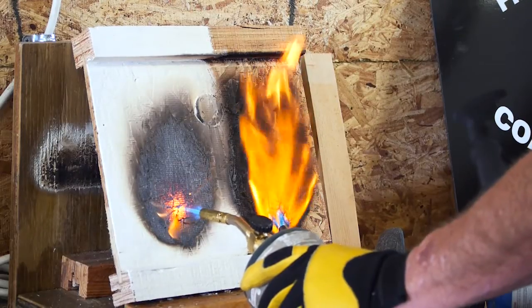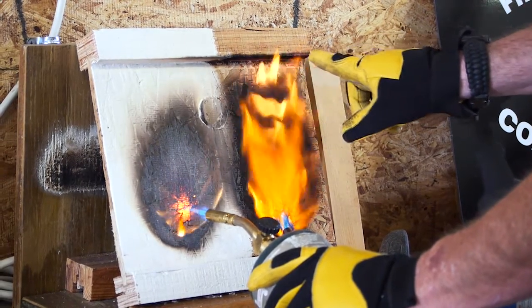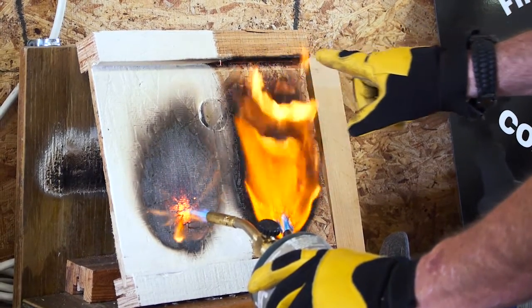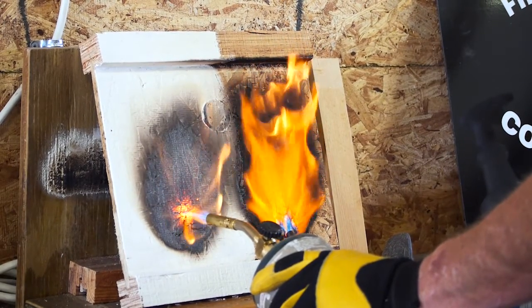We also have the ASTM E119, which is your floor and ceiling assembly test. We had that test conducted and received a one-hour rating on our product, with no structural failure.